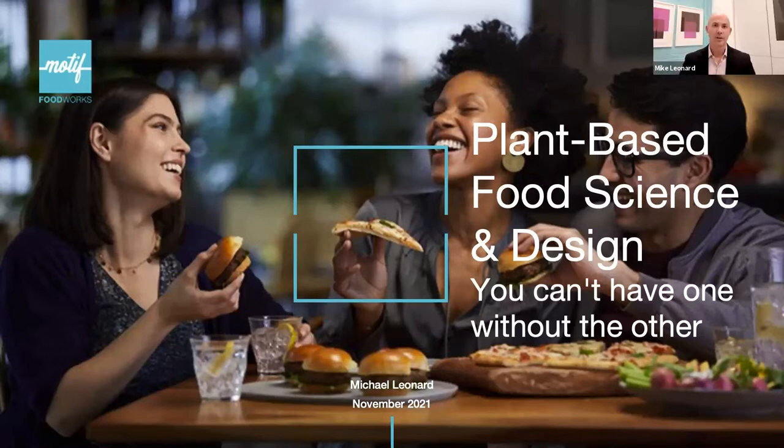Thanks very much, Angela. Good morning, good afternoon and good evening to everyone at the conference. My name is Mike Leonard. I am the CTO here at Motif Food Works in Boston, Massachusetts. It's my pleasure today to walk you through some of the exciting work we're doing here regarding plant-based food science and food design. It is indeed true that you can't have one without the other, and hopefully at the end of this talk, you'll all see why.